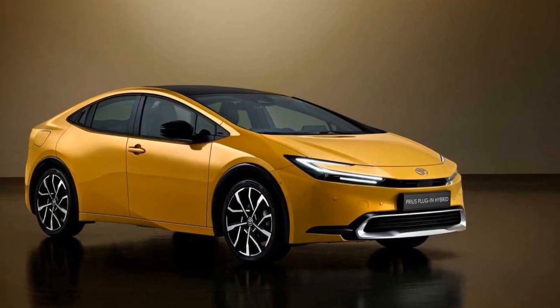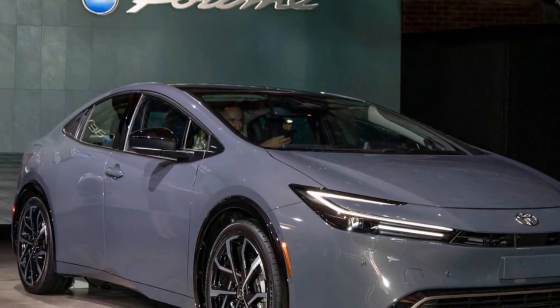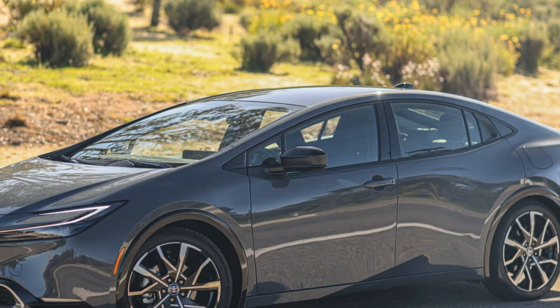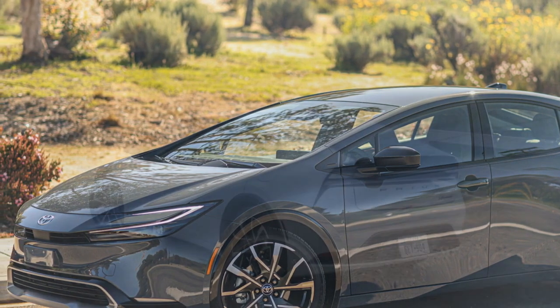6. Eco-friendly performance: The true performance metric of the Prius Prime lies in its eco-friendliness. It offers exceptional fuel economy, especially in hybrid mode, and its extended electric-only range reduces tailpipe emissions, making it an excellent choice for environmentally-conscious drivers.